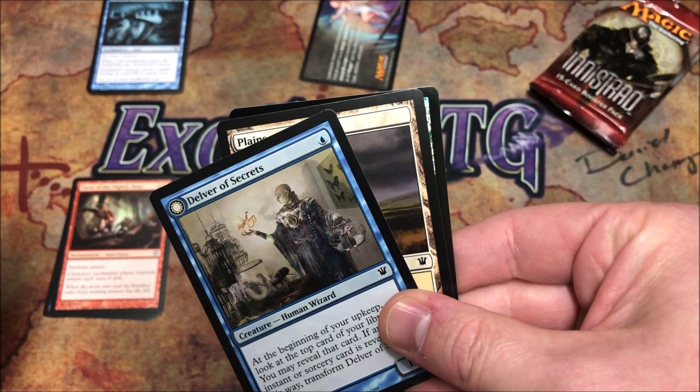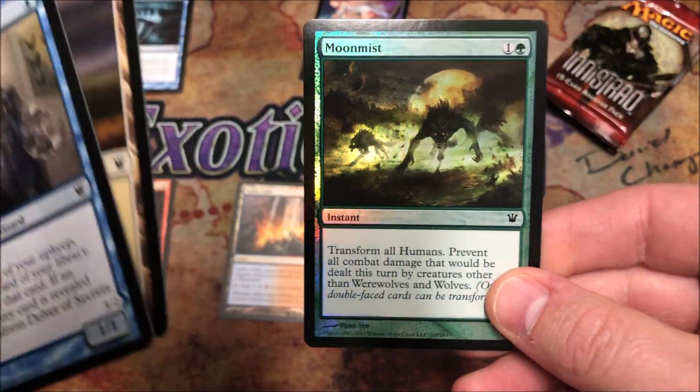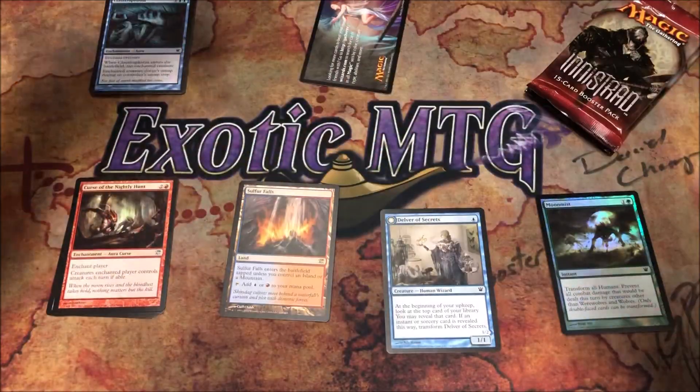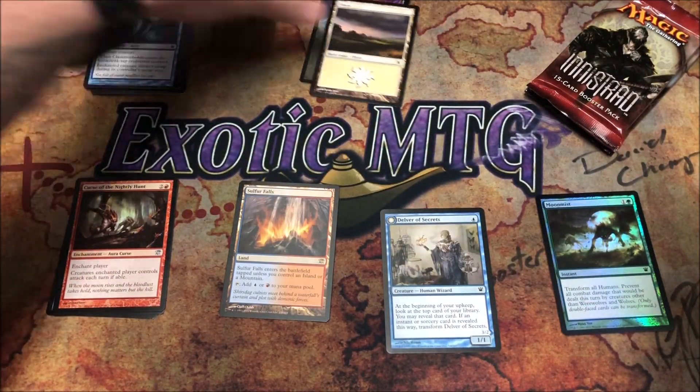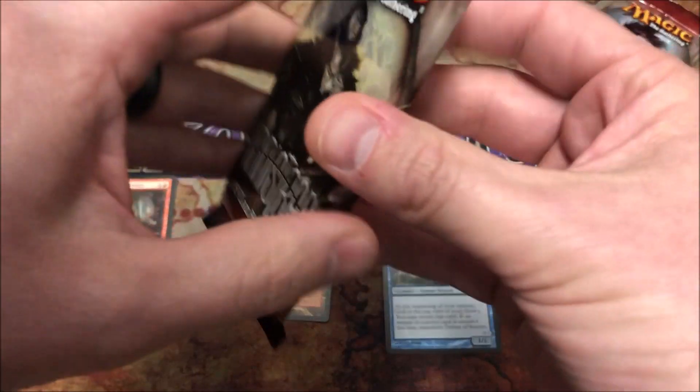What is our foil? It's going to be green. Elder of Laurels would be nice; Parallel Lives would be pretty cool. Not a Moon Mist though — not one of them for sure. Not a bad first pack getting a dual land; the first pack is always nice.